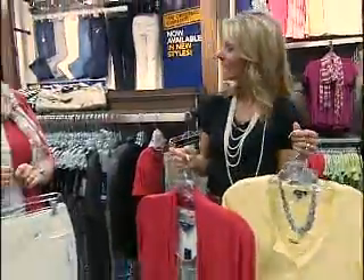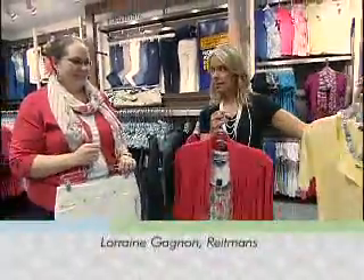Hi, I'm Angie Poirier, your Carlingwood Style Guide, and I'm here at Wheatman's. This is Lorraine. Hello. Now, you've pulled some key pieces for us.